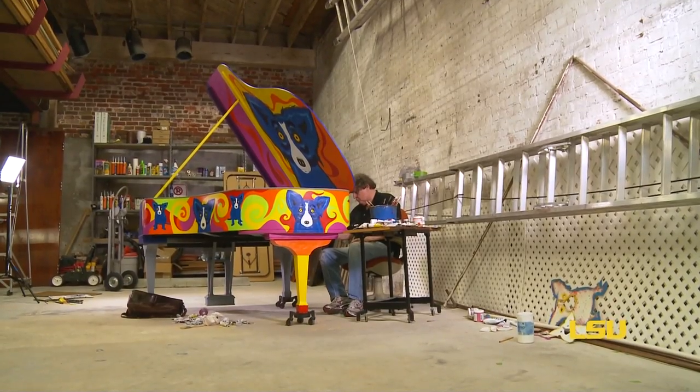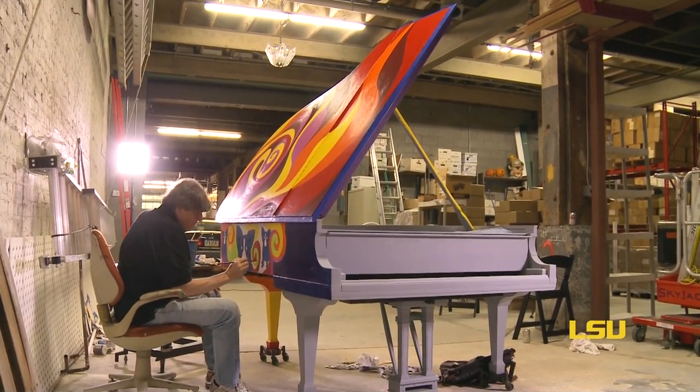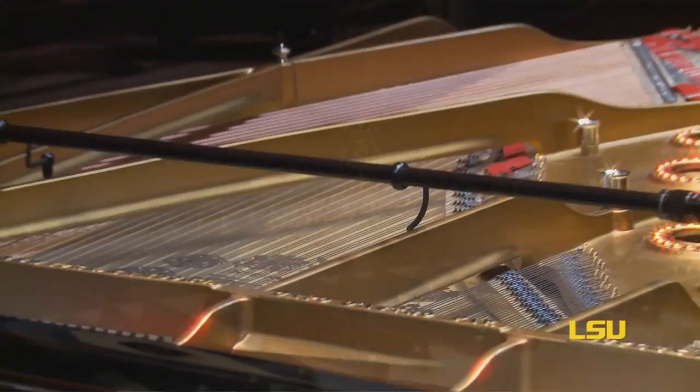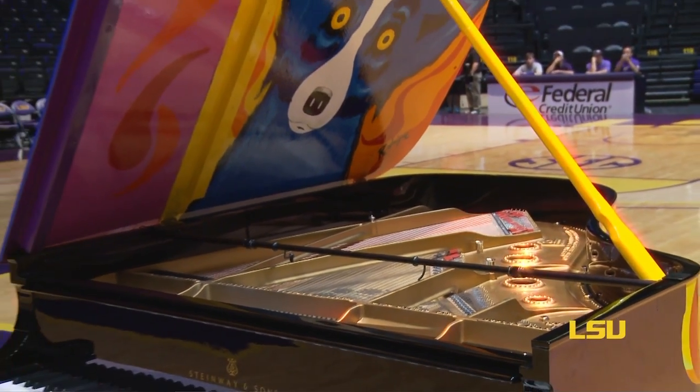I like to do projects that are new, something I've never done before, something that excites a lot of people. The idea that we're combining a world-class artistic instrument like a Steinway piano with a world-class artist like George Rodrigue to create really an object that will be a signature, an icon of both LSU, the School of Music, the Blue Dog, the Rodrigues, Louisiana as a whole — this is really a magnificent moment.